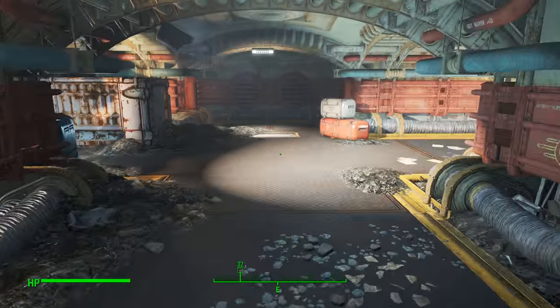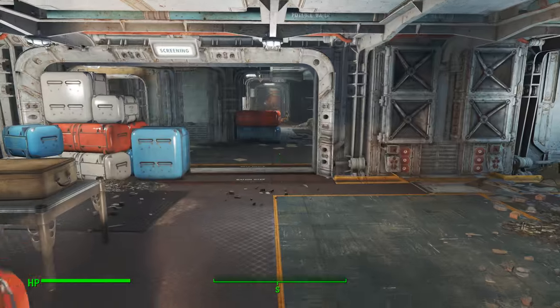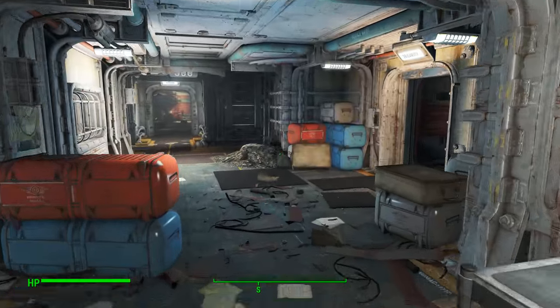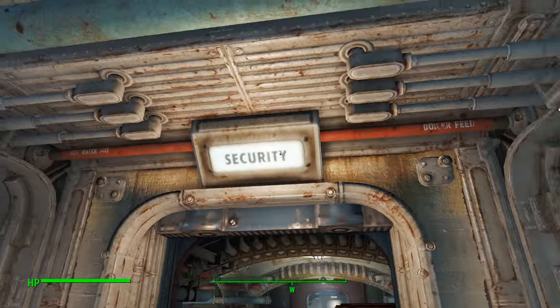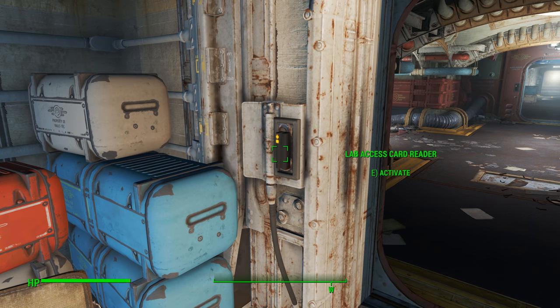Lower level. Now that you're on the lower level, hang a right. Walk straight towards screening. Then come over here to this security door and interact with the lab access card reader. This is going to start you on your quest to locate the lab access card. It's going to give you a quest marker that will direct you through this entire area to track down the lab access card.